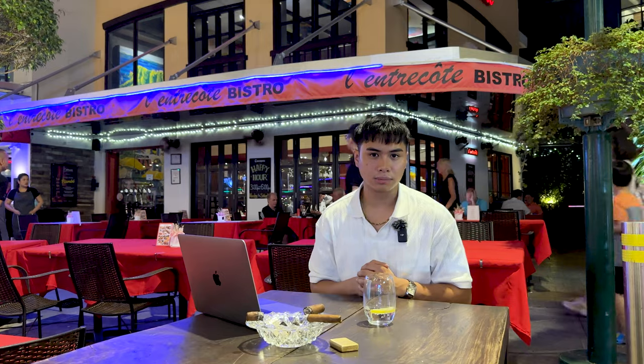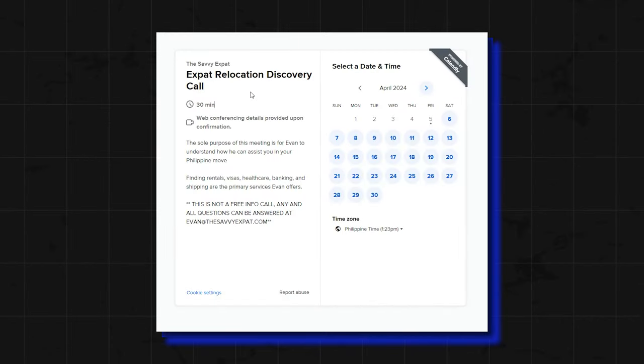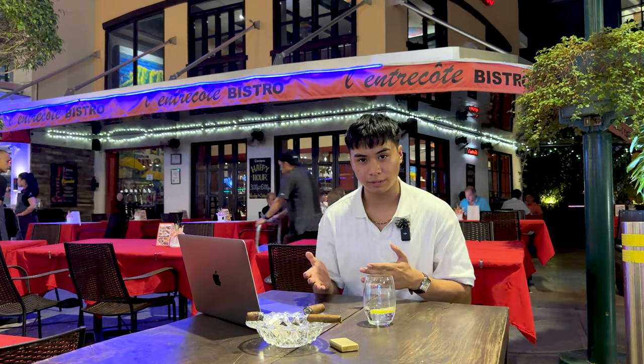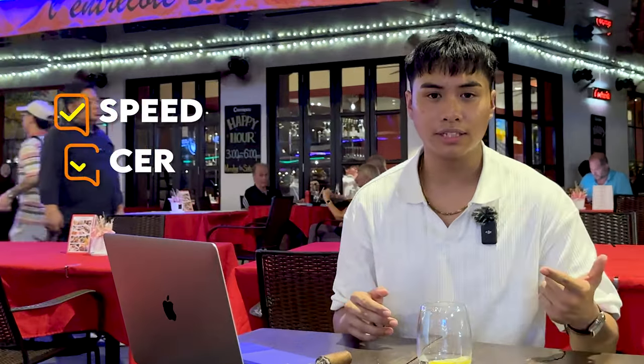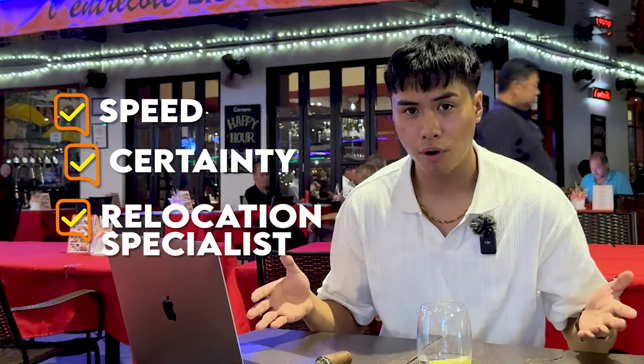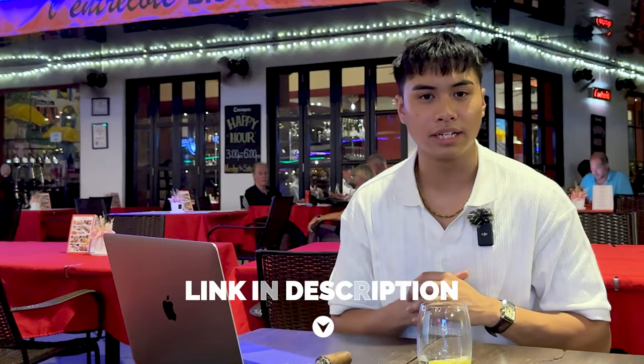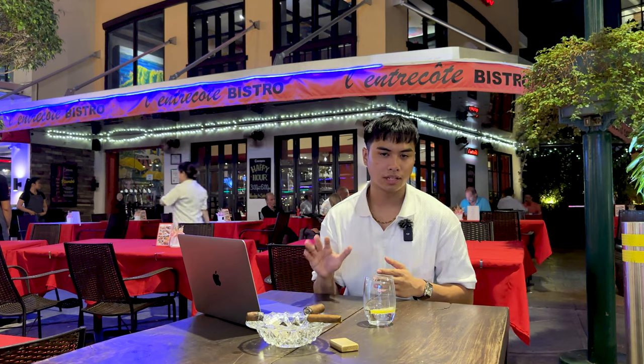Quick announcement: the doors are open to our one-to-one expat relocation program, where we will handle the entire A-to-Z logistics and processes of your transition to the Philippines. If you're seeking speed, certainty, and someone to take care of your move in this new chapter of your life, feel free to book a call with us via the link in the description below. If you're a good fit, by the end of the call we'll put together a tailored solution for your move. We only have five more slots left for the month of April through July, so be sure to reserve your spot now.